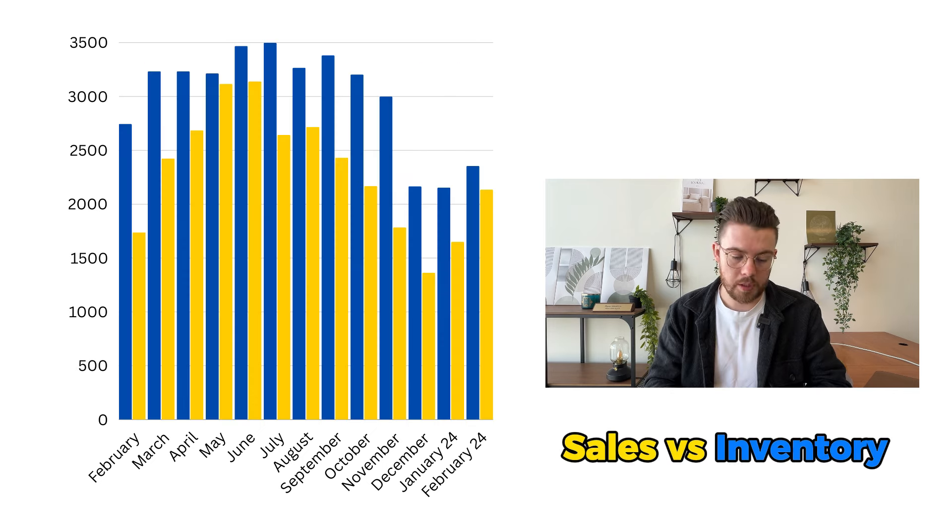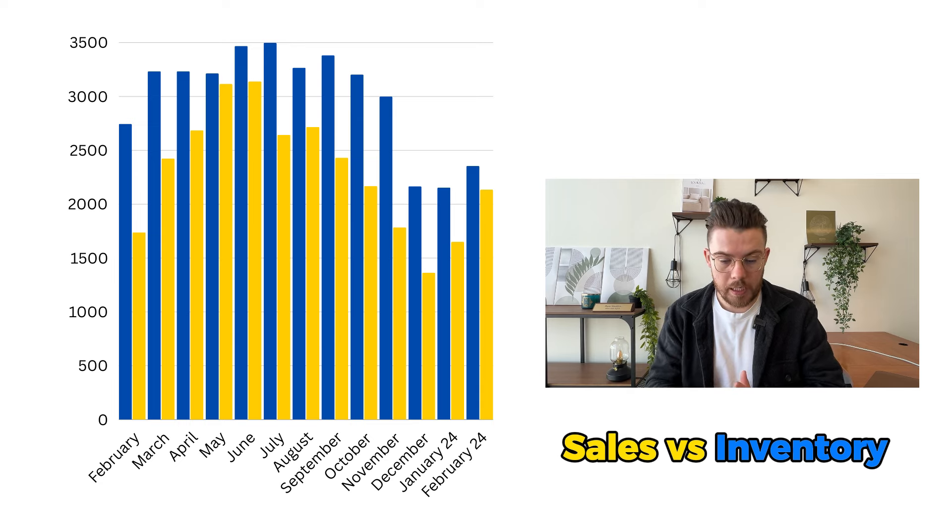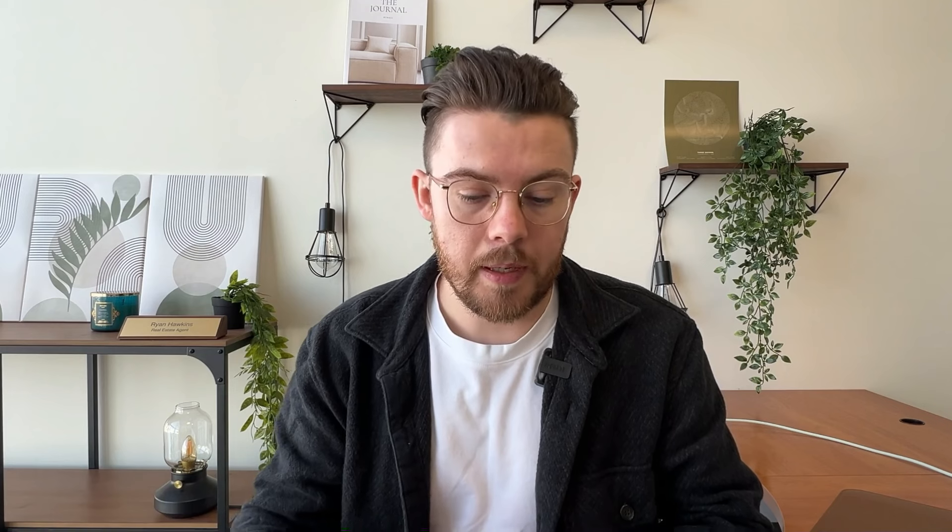As we start heading into that spring market, I can see this continuing under 25 days on market. This is a really good story of what is happening in the market as it compares to inventory and sales. As inventory is ticking up, so are the sales. Right now we have so much demand in the market that no matter what we're currently doing, there just isn't enough inventory to meet that demand and slow down the pace of price growth.